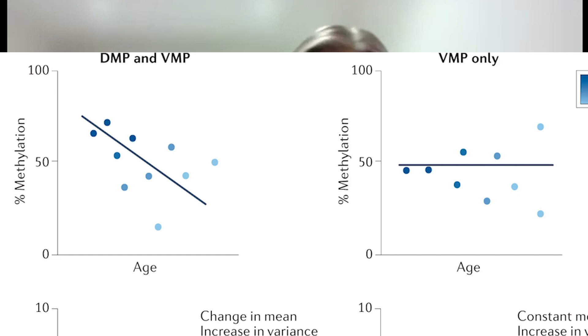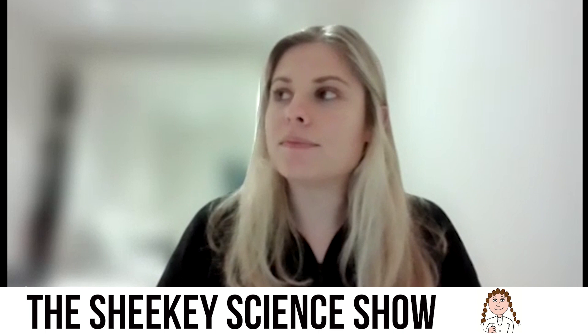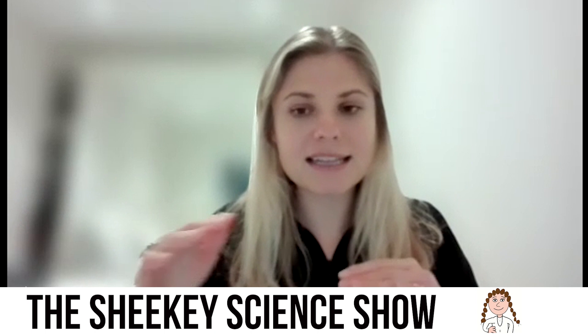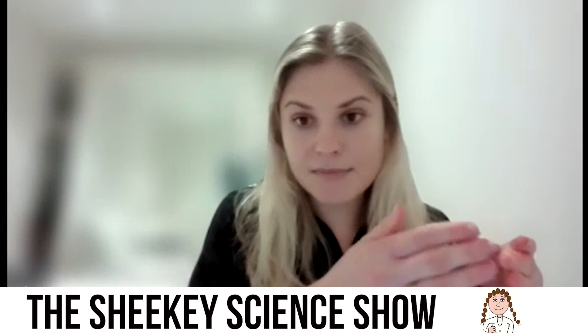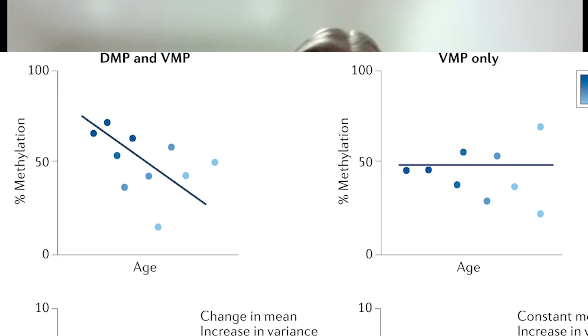VMPs are less well-characterized — there's one major study that's really looked at them in blood. VMPs don't necessarily shift in their mean methylation, but rather we look at their variability over time. A lot of these sites show an increase in variance in methylation fraction. Young individuals might have the same methylation fraction, but then at older ages, people of the same age can have numerous different methylation fractions at this particular CpG site — we see this divergence from the average.